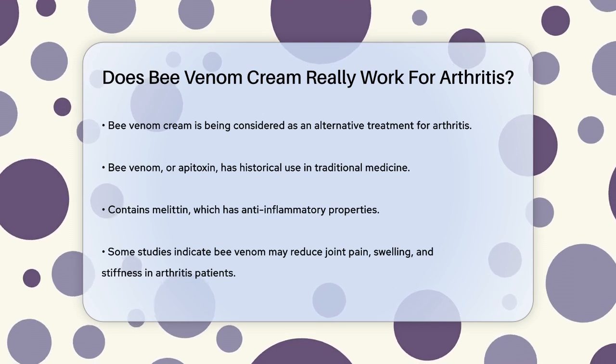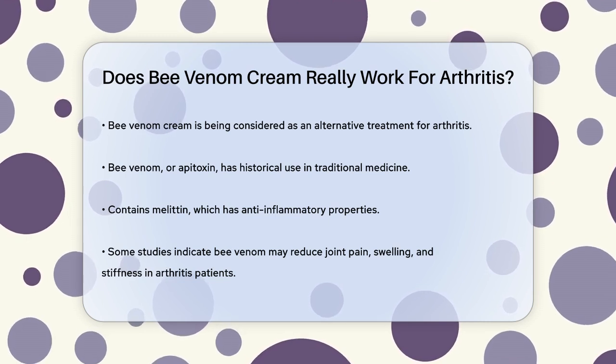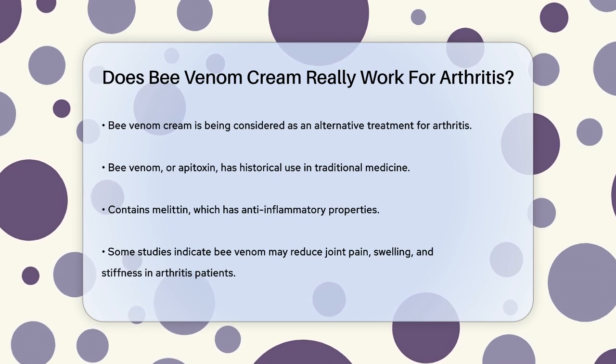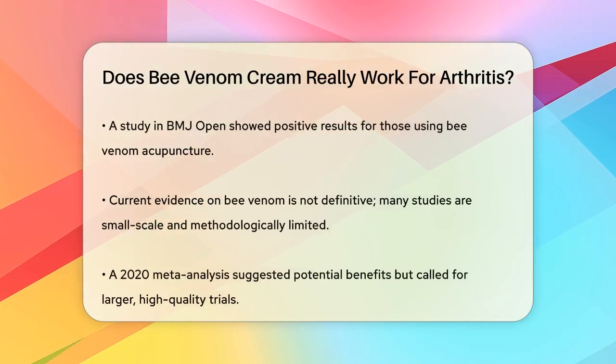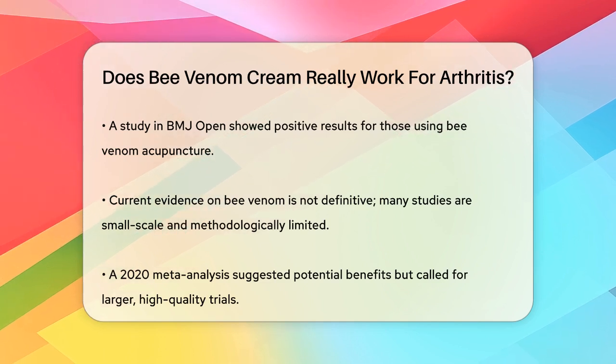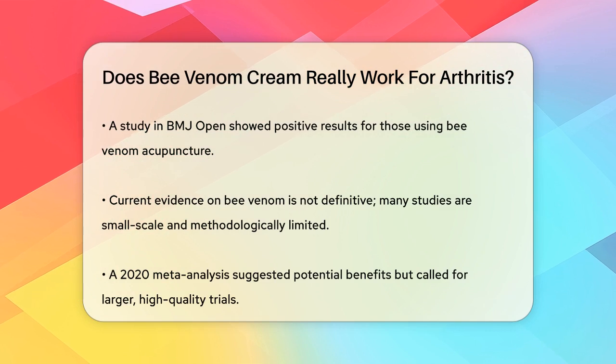Studies have shown that bee venom can help reduce joint pain, swelling, and stiffness associated with inflammatory forms of arthritis, such as rheumatoid arthritis. For example, a study published in BMJ Open found that people who used bee venom acupuncture reported fewer swollen joints, tender joints, and less morning stiffness compared to those given a placebo.